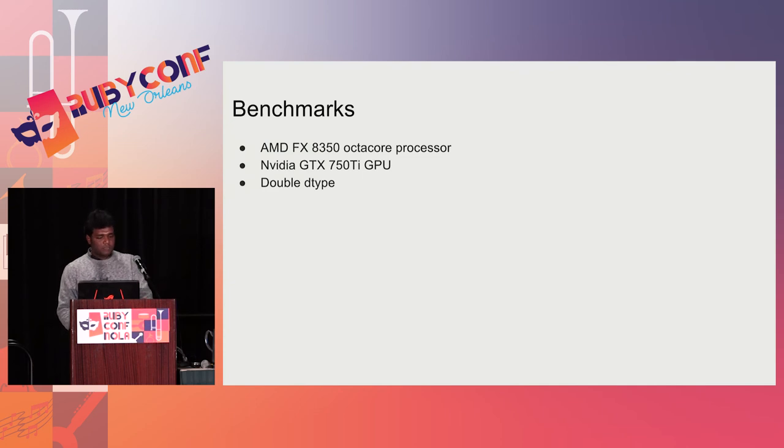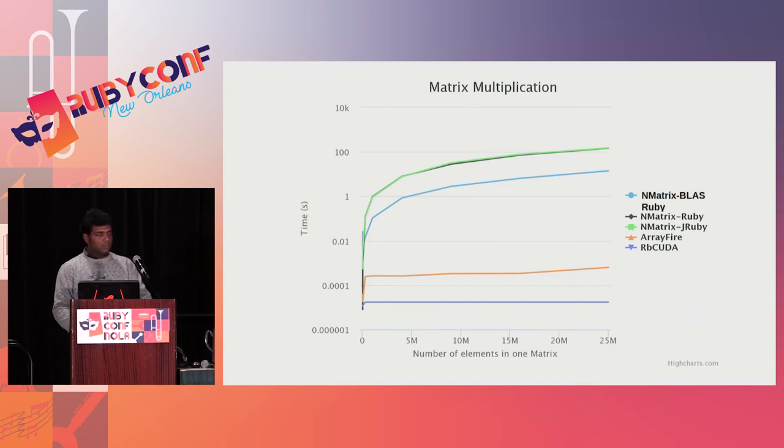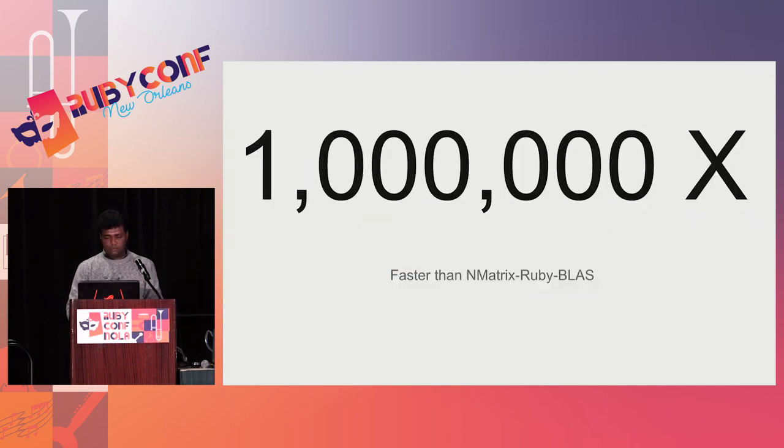These are the RBCUDA benchmarks, again done on the AMD FX 8350 octa-core processor, GTX 750 TI GPU, and double data type. For matrix multiplication, you can see that RBCUDA is even faster — NMatrix BLAS Ruby takes around 31 seconds, ArrayFire takes around 0.0006 seconds, whereas RBCUDA takes 0.00004 seconds. So we have a performance improvement of one million times.